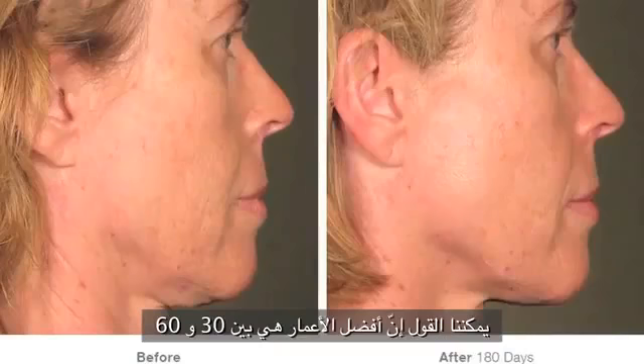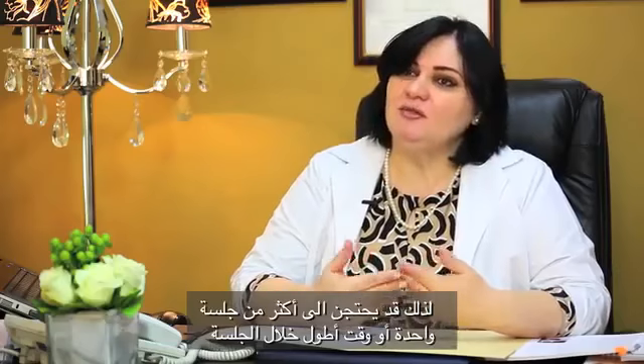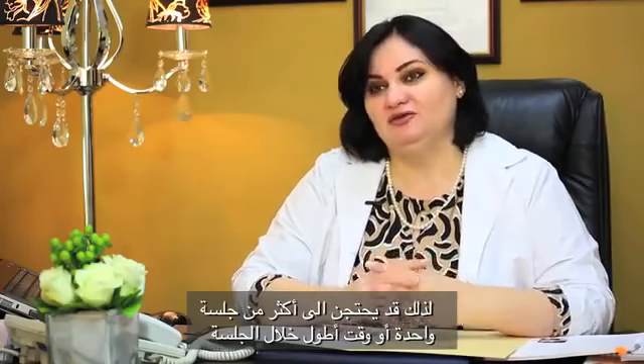We can say that the best age range is between 30 and 60, with mild to moderate laxity of the skin. With severe laxity, or for people over 70, they won't have that capacity for fast collagen development. They might need more than one session or a longer period of time to get good results.